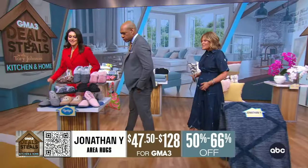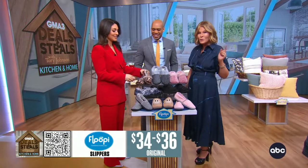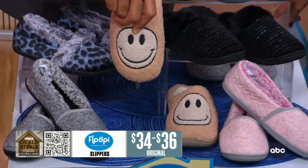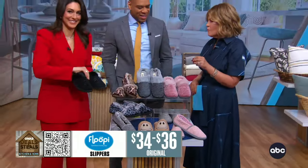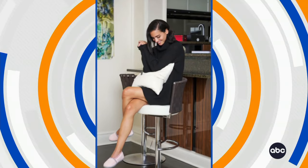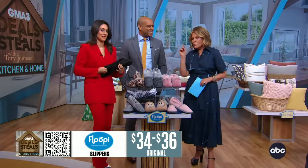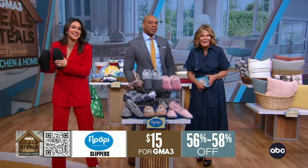We're ending with a studio favorite. If you've seen Robin, you know she's not wearing her heels — she's wearing her happy face smiley slippers from Floopy. This is like stepping into cloud-like comfort. What's great is the soles are made for outdoors, so whether you're in a studio or going out to walk the dog, they work everywhere. Big assortment, just $15.